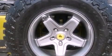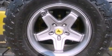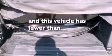Tinted glass, halogen headlights, a full-length floor console, and this vehicle has fewer than 53,000 miles on the odometer.